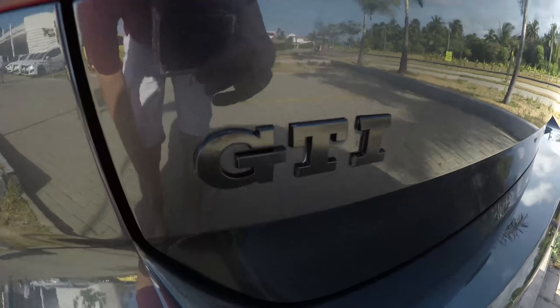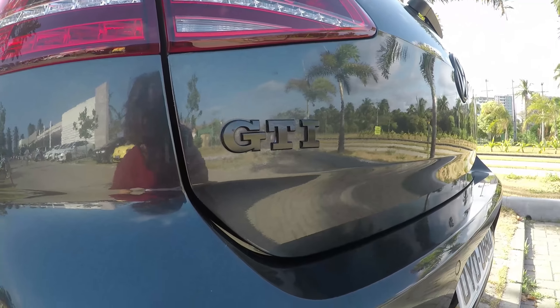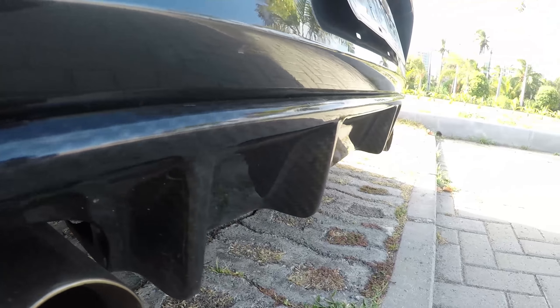Golf GTI Mark VII, with the details of black, dark, carbon fiber.